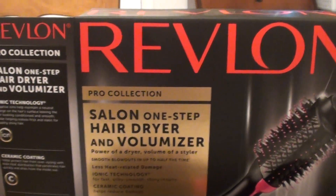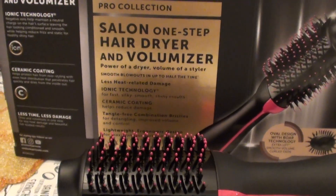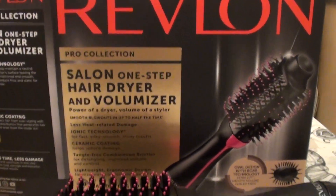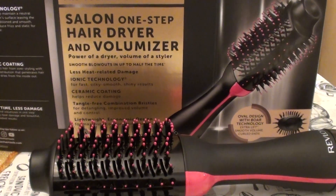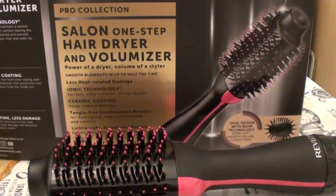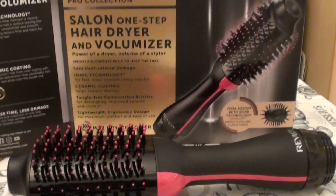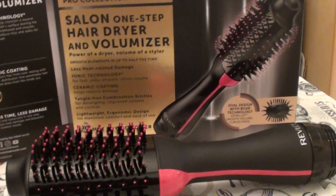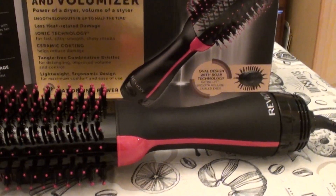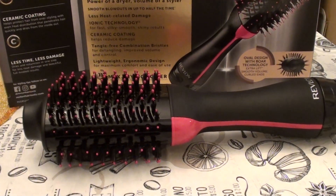The box says 'extra lift,' but I didn't find any root lifting whatsoever. I have a lot of hair and I like to get that volume where it bumps up and stands on top — that lion's mane effect. I could not achieve much lift at all. There's really no root lifting action with this product.